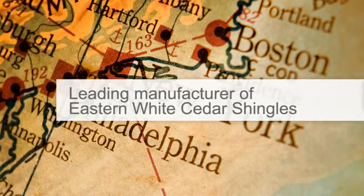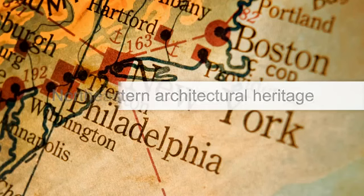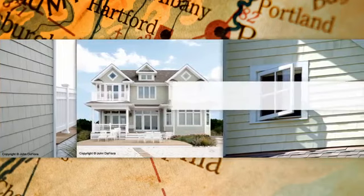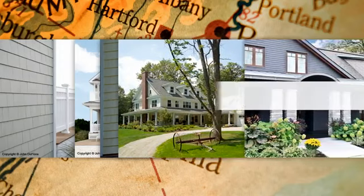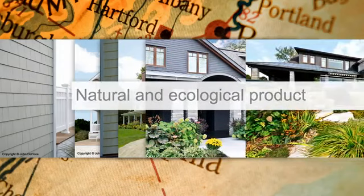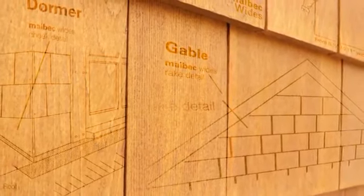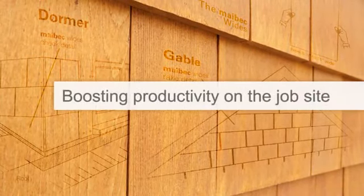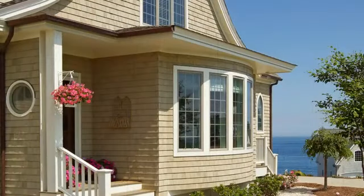Cedar shingle homes are an inherent part of northeastern architectural heritage. As the leading manufacturer of eastern white cedar shingles, Maybeck has worked hard over the years to keep this tradition alive through innovation and quality. Our cutting-edge stain technologies have increased the durability of this natural and ecological product to the great satisfaction of homeowners today who have little time to maintain their homes. Because shingles rely heavily on the craftsmanship of contractors, Maybeck's mission has always been to make installation easier while boosting productivity on the site. Our goal is to ensure the next generation of architects and builders will continue to preserve this architectural tradition.